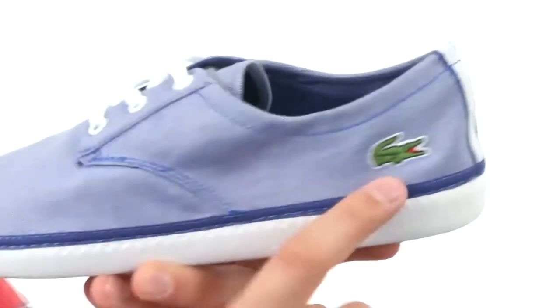Down on the bottom we have a sturdy outsole — very shock absorbing and flexible. Keep your feet breathing and staying real cool all day. It's from LaCoste.